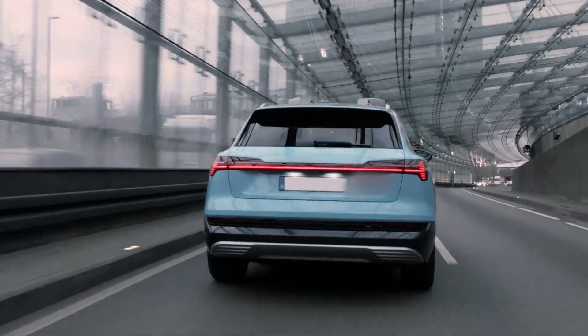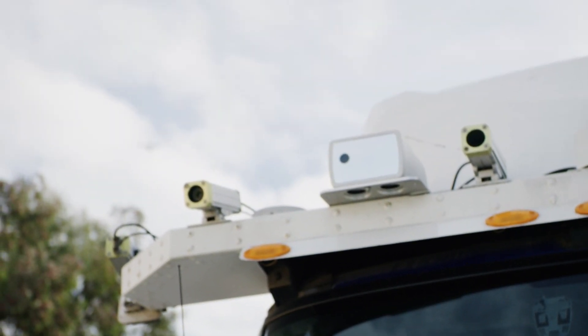Both of these systems, our A-Sample and ARIS I, have been tested on the road for several years by our leading automotive customers across passenger, commercial vehicle, and robo-taxi applications.